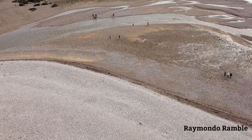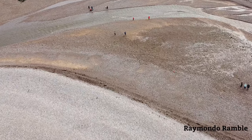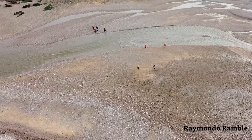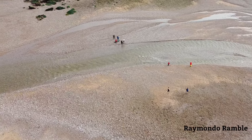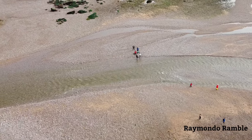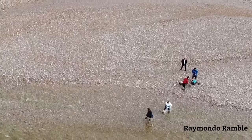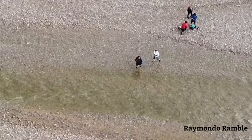So if you remember in the last video there were two women who took their shoes off to go around the edge. As I was flying back over I could see them — this time they've both got their shoes on. They've obviously made a decision that the only way they're going to cross is by crossing at this point here.